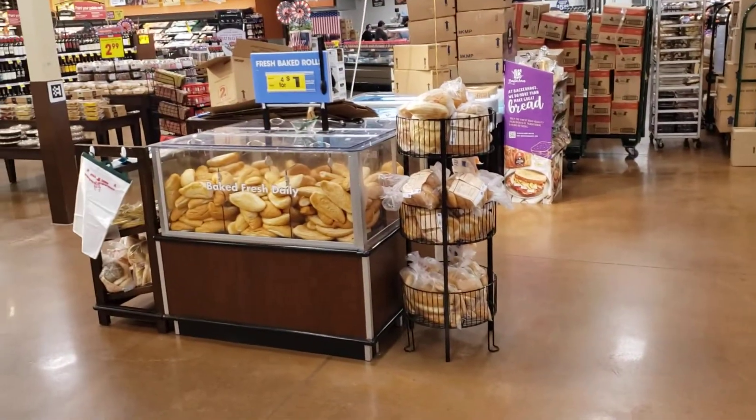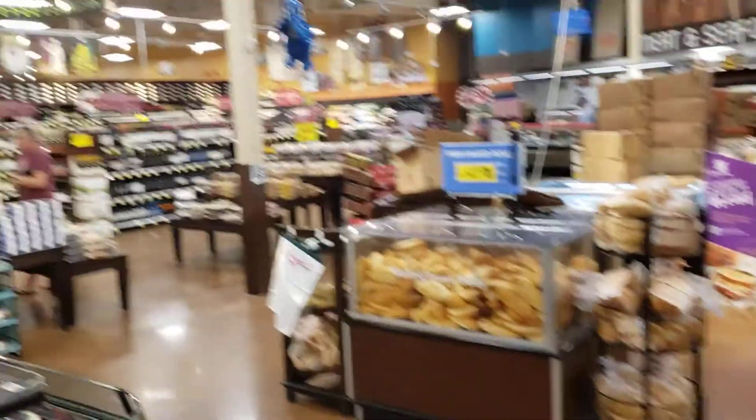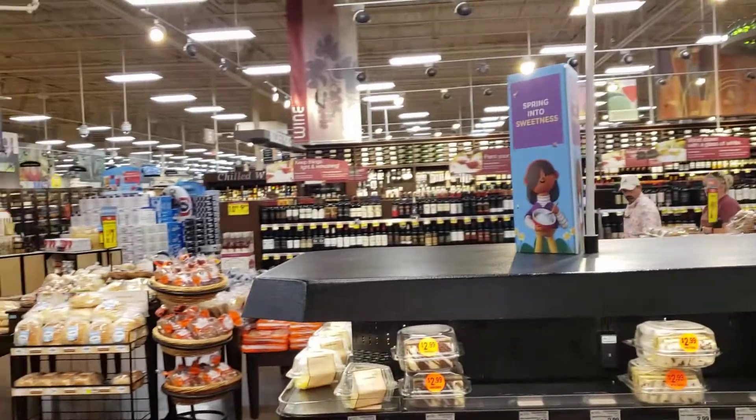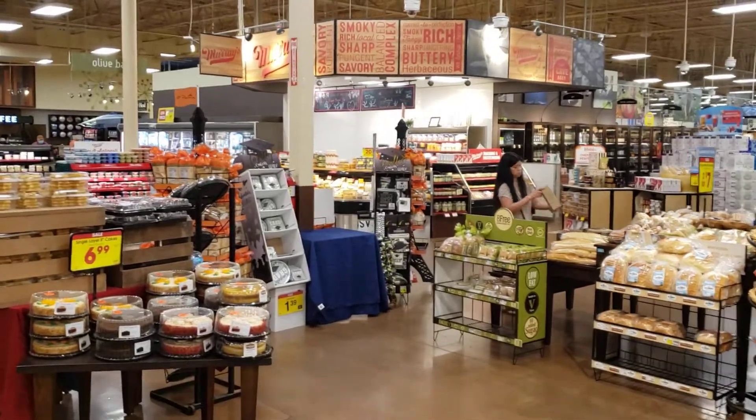They've got so much bread they have it in big plastic bins out here. All of that over there is wine — we don't drink wine. And here is — I love this place — it's a cheese bar.